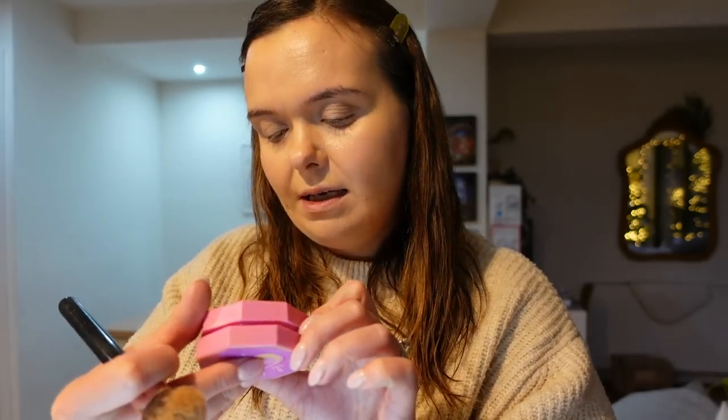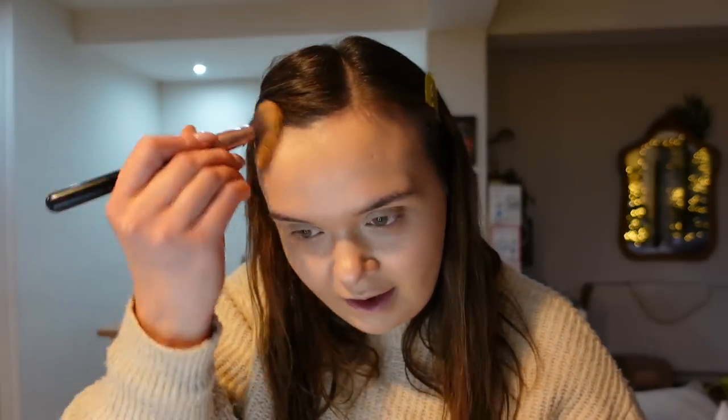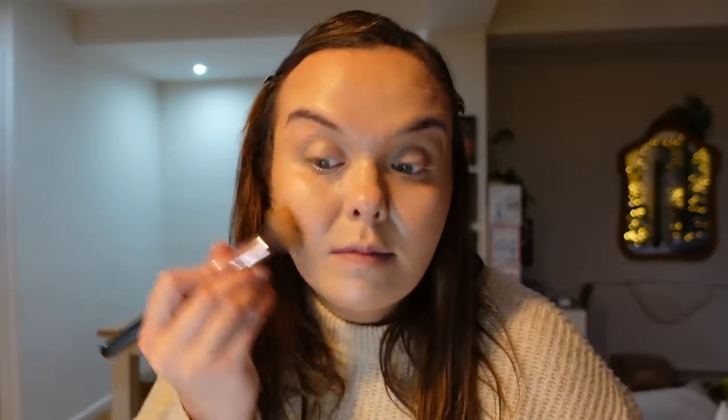Now I'm going to go in with the Pink Honey BFF Face Frosting in the shade Fudge Glaze. It's a brand I learned about on TikTok and it blends like a dream — the consistency is quite similar to the Chanel Soleil Tan bronzer, which is mega bucks. What I'm going to do is add a bit of warmth back into my face because at this time of year I go quite sallow and look a bit flat.